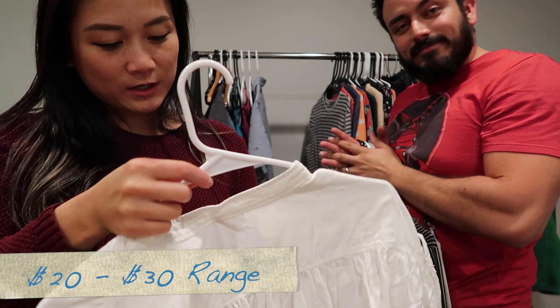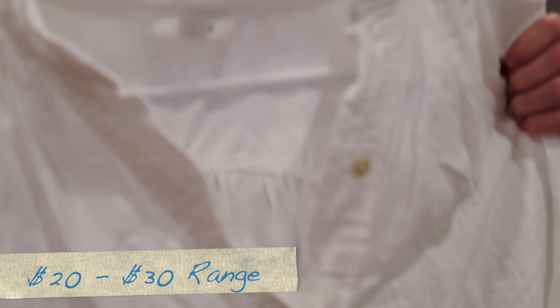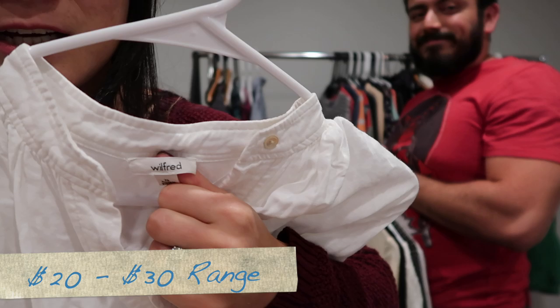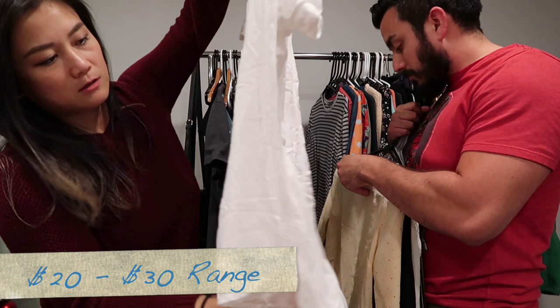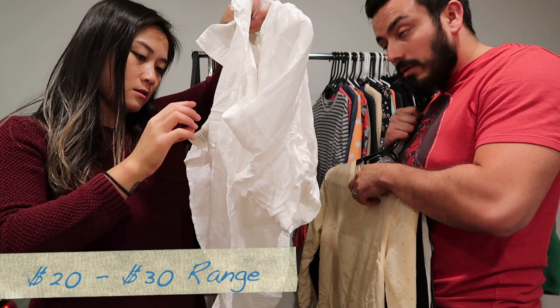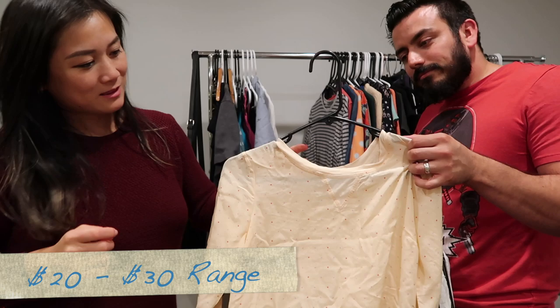Here we have a Wilfred in an extra small — a really oversized extra small. It's a boxy top with a ruched detail at the sleeve. And then this one is just a basic shirt — it kind of feels like linen but it's not linen.